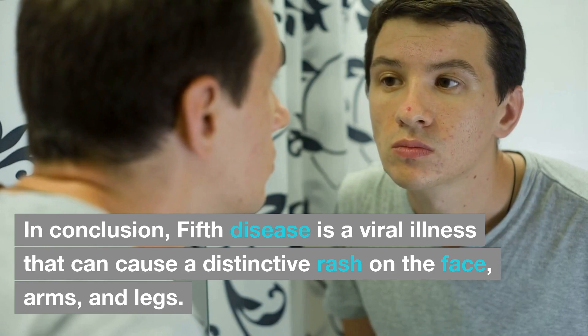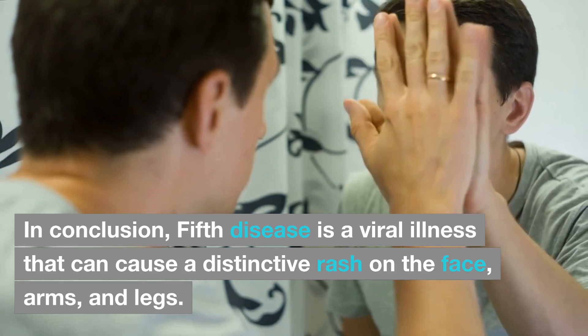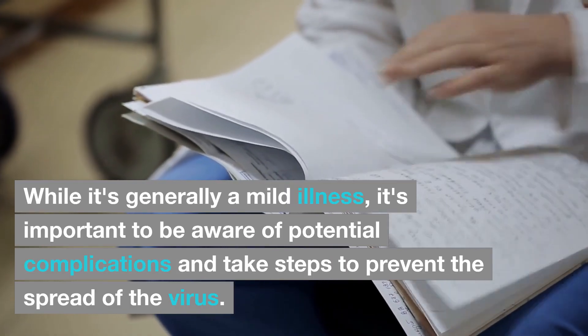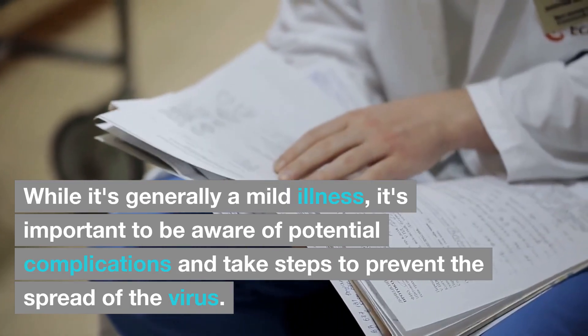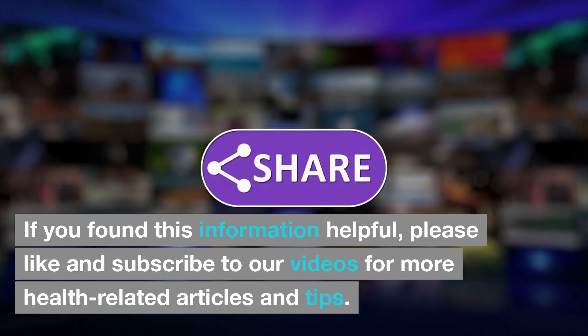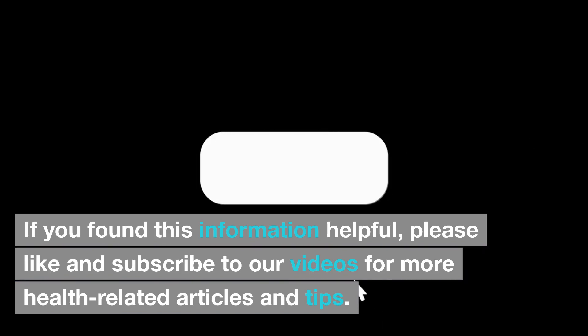In conclusion, fifth disease is a viral illness that can cause a distinctive rash on the face, arms, and legs. While it's generally a mild illness, it's important to be aware of potential complications and take steps to prevent the spread of the virus. If you found this information helpful, please like and subscribe to our videos for more health-related articles and tips.